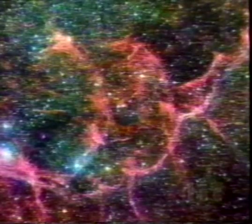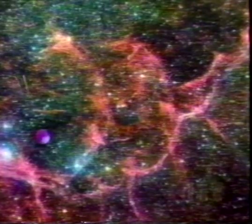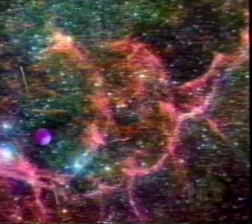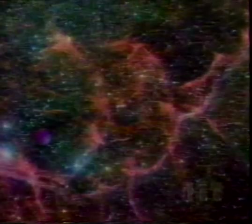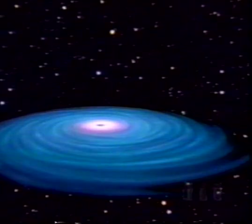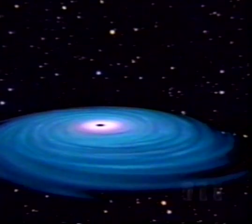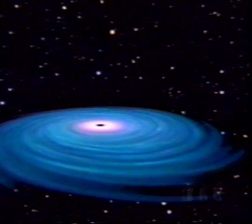A pulsar gives out flashes of radio waves every time it spins, like a celestial lighthouse. But sometimes, if the star's remaining core is heavy enough, it will shrink down into something far smaller and denser than even a pulsar — a black hole. Black holes are drain plugs in space, from which nothing can escape, not even light.